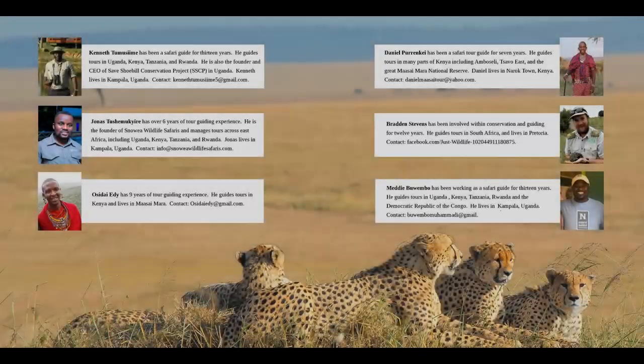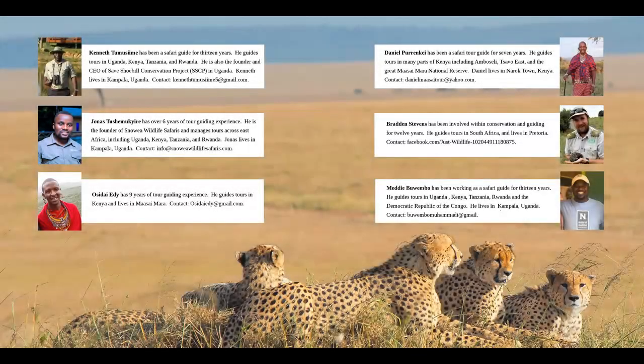On this page, you see photos and a little box with information about each of the safari guides. There's Kenneth, Jonas, Osadai, Daniel, Braddon, and Mehdi, and throughout the book, you'll see little fact boxes where each of them has given us some facts about the animal.